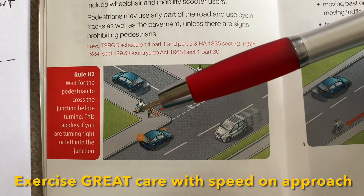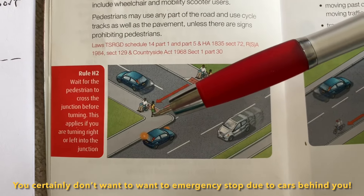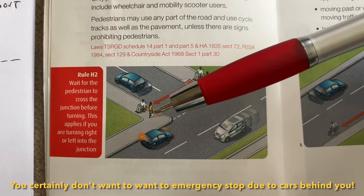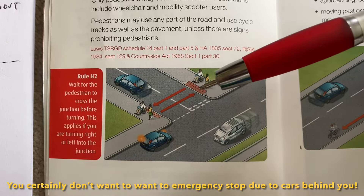This applies to people who are stopped and waiting to cross the road. If they're already in the road, obviously give way. But even if they're still and waiting at the side, you still need to stop and let them pass.